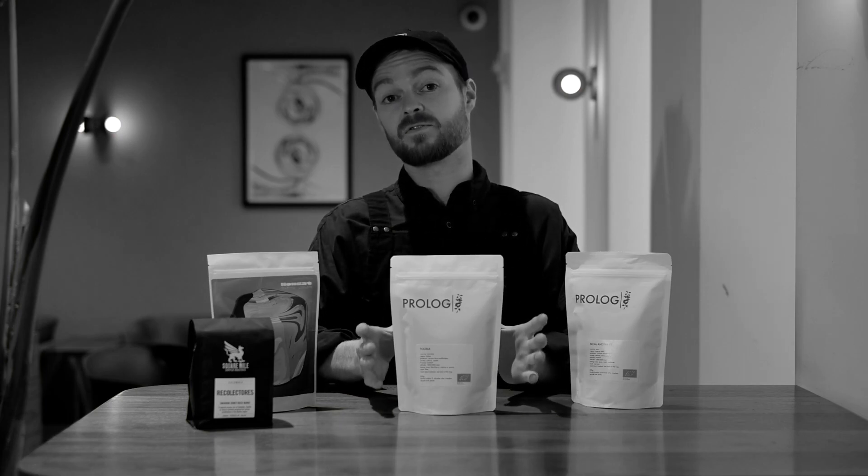This is a really complex coffee and super balanced, so if you want to try something new but you don't want one of those big fruit bombs, this is a great coffee for you.